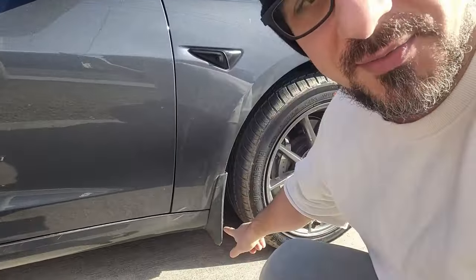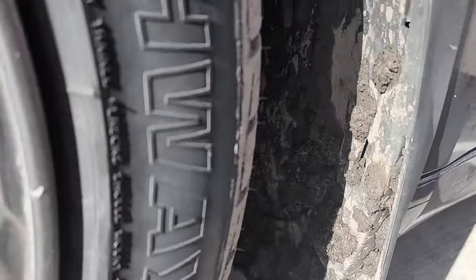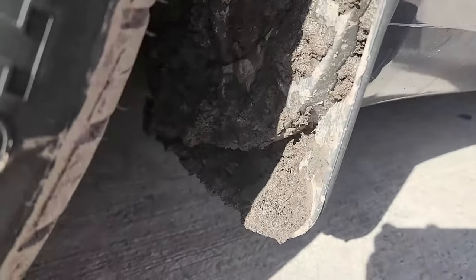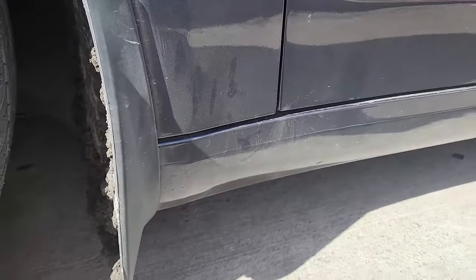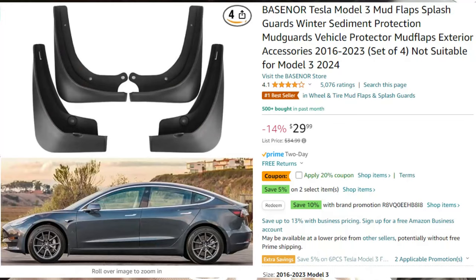The first accessory on the Tesla are these mud flaps. They don't cost very much at all and they're really easy to install. I went through some mud and I want to show you exactly how much came up — and not one little piece of it is on the car whatsoever. That's how important mud flaps are. They're on Amazon for about $30 and they're really easy to install.